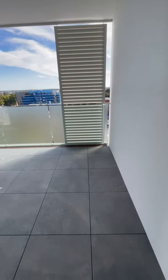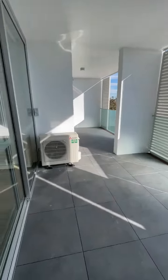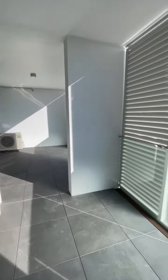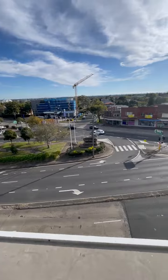This is the balcony. Now this will be blocked off. And this is the view.